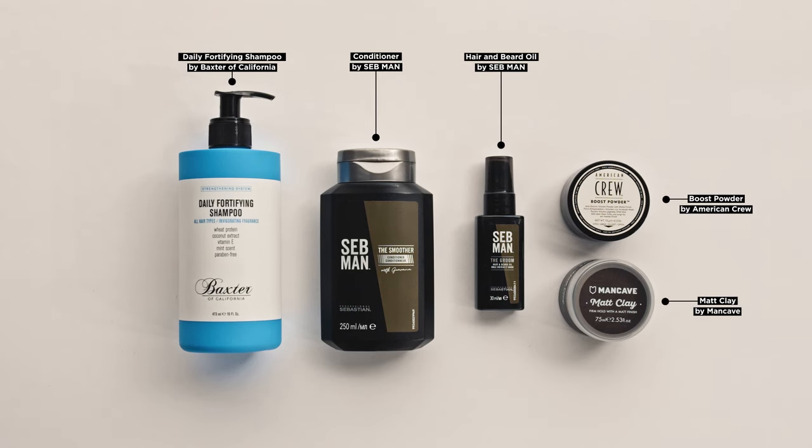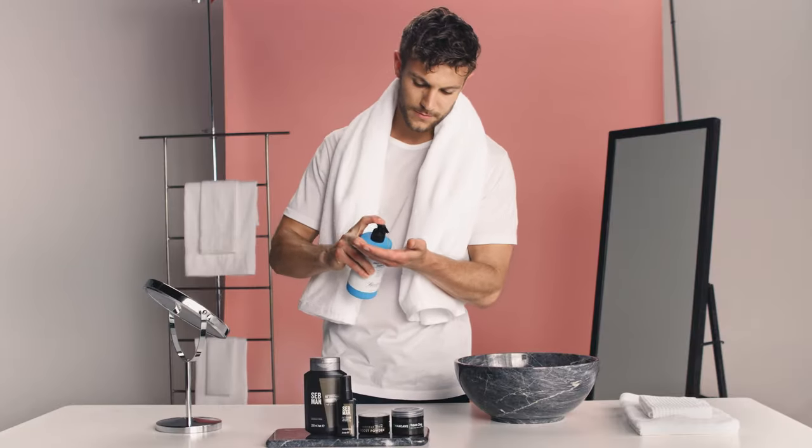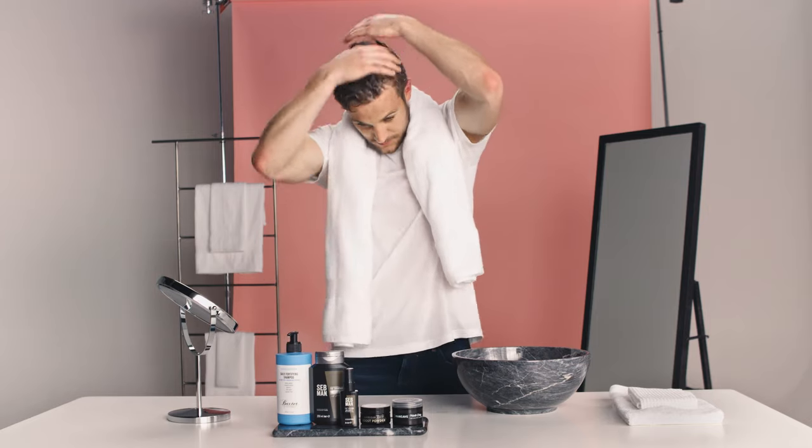Start by washing your hair, removing dirt and any excess oil. When it comes to shampoo, remember a little goes a long way. Apply a small amount of Baxter of California's Daily Fortifying Shampoo and massage through your hair until it forms a lather.